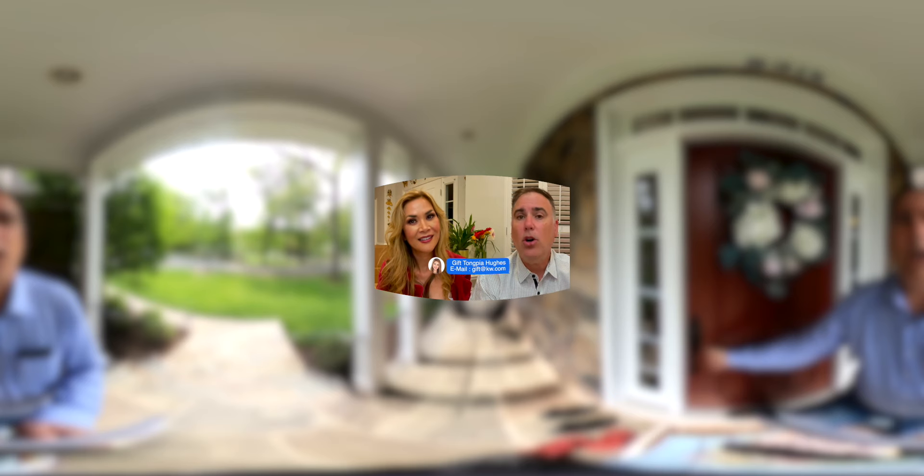We're looking to meet a hundred new people this year in the DC metropolitan area. You can email us at gift@kw.com or you can call us at 703-707-0334. Or inside this email there's a link through Command where you can link straight to us.